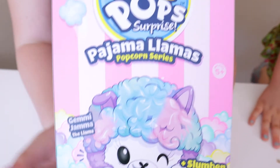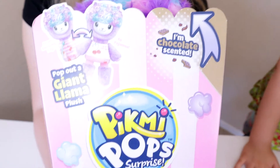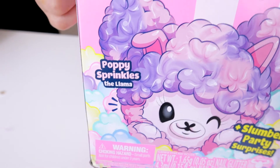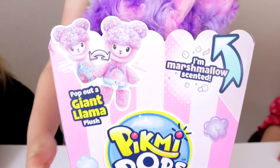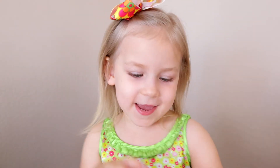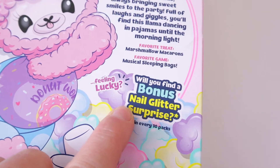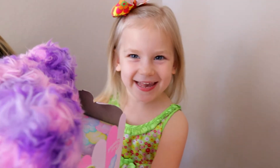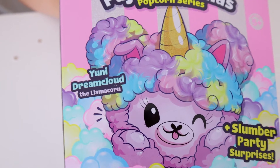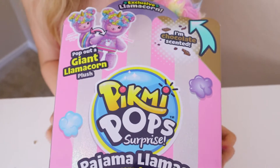I have Gemma the Llama. There she is — she's chocolate scented. I have Puppy Sprinkles. And her smell is like mulberry mint scented. One in every ten packs has a bonus nail glitter surprise if you're feeling lucky. I have Uni Dream Cloud. So this is like the special edition, exclusive one.